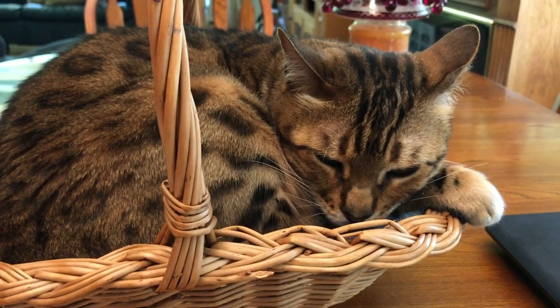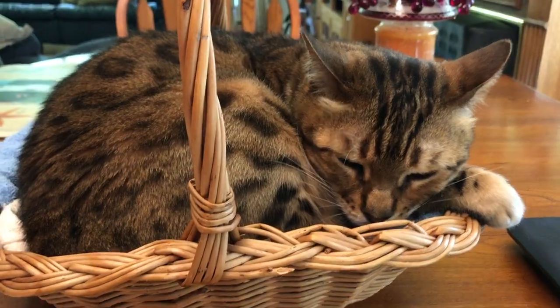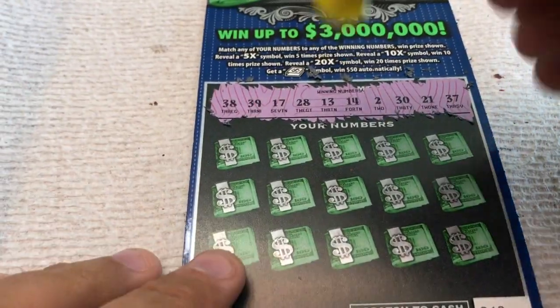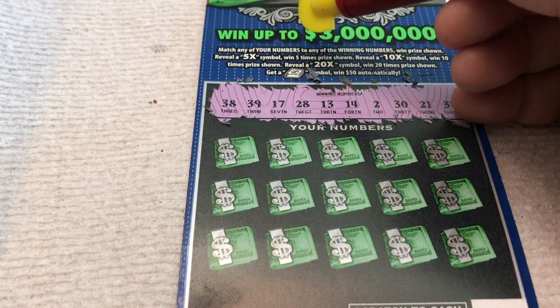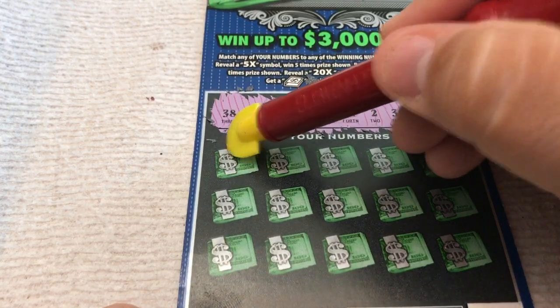Oh, little kitty's drifting off to sleep, going off to La La Land. Take a nap. Okay, you shot all your Bengal luck out — shot it out your eyes. All right, here we go, looking for a match, a multiplier, or that Money Clip. All right, let's go.